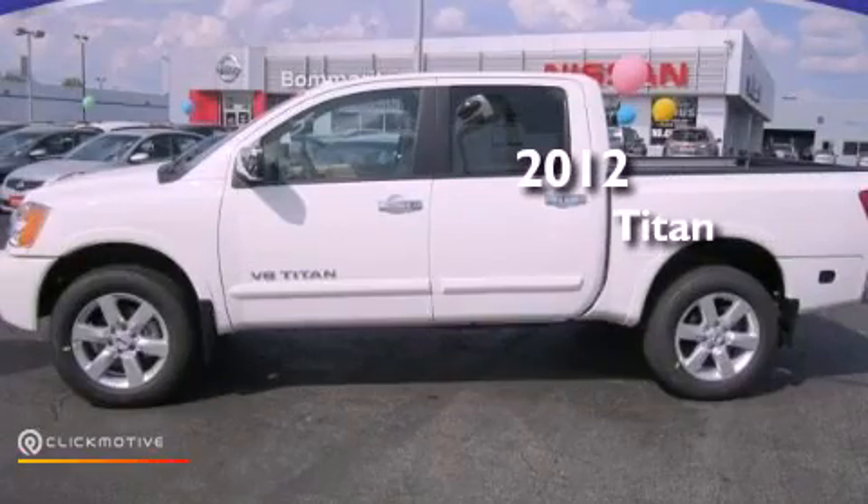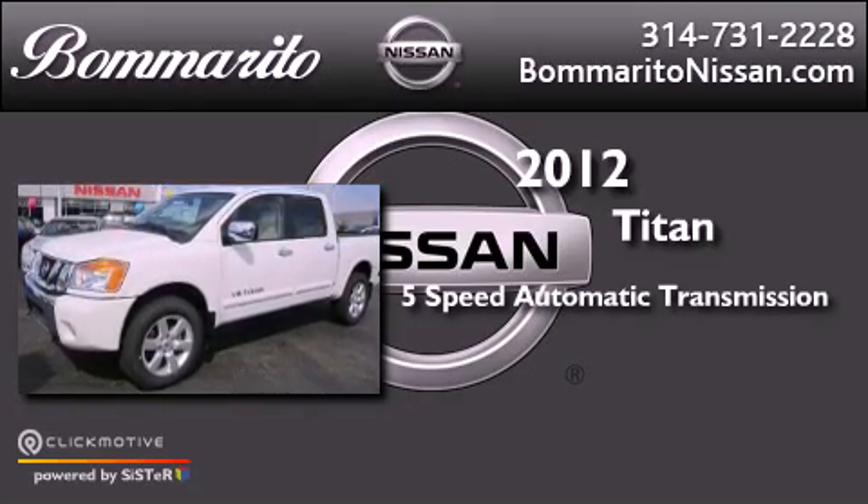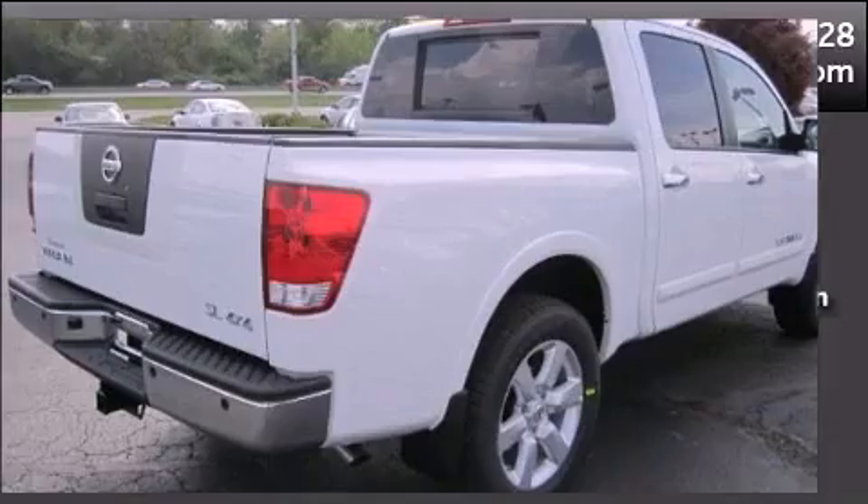This is a brand new 2012 Nissan Titan. This vehicle has seating for 5 adults, a 5.6 liter V8, and 4-wheel drive.